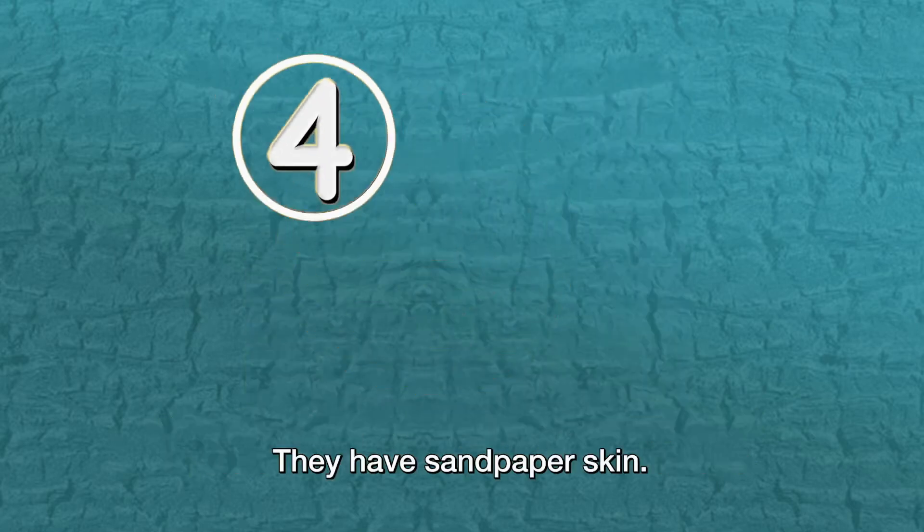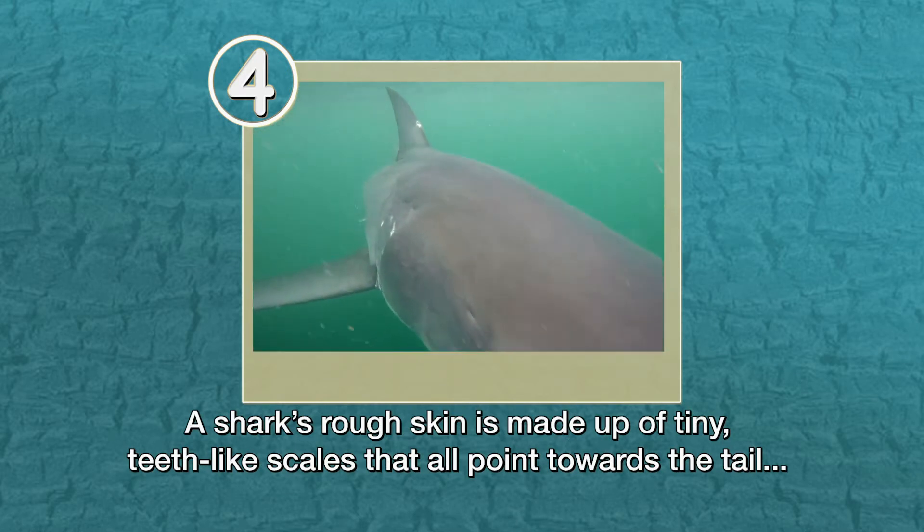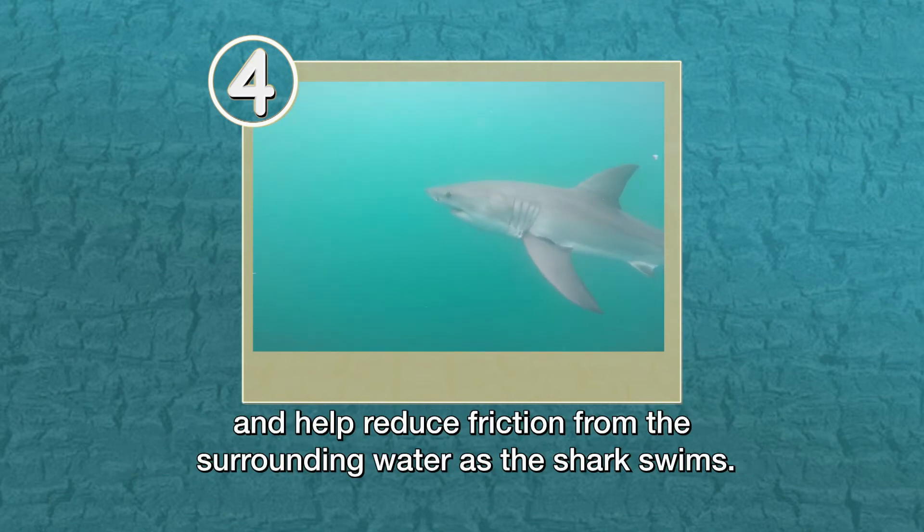They have sandpaper skin. A shark's rough skin is made up of tiny teeth-like scales that all point towards the tail and help reduce friction from the surrounding water as the shark swims.